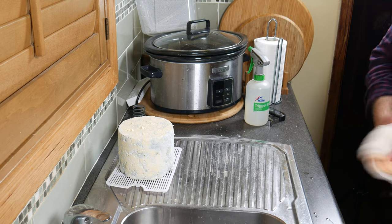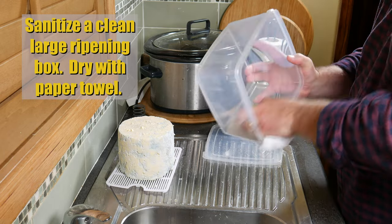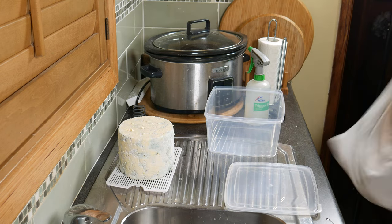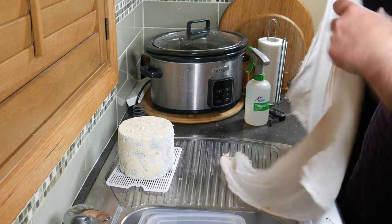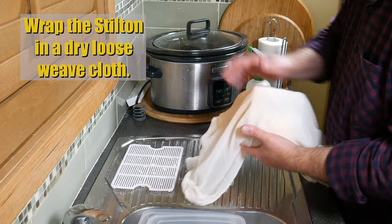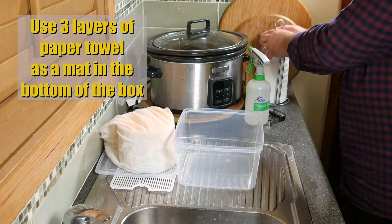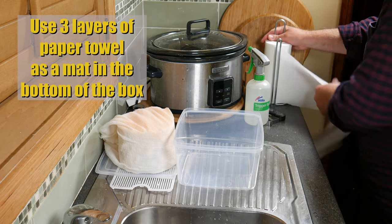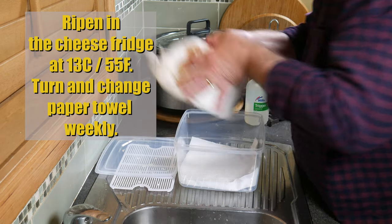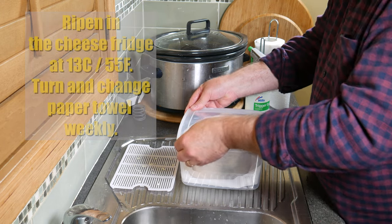I'm going to vary from how I normally ripen the cheese. I've got a big ripening box there — I'm sanitising it and wiping it dry with paper towel. Now I'm going to use a sanitised loose-weave cheesecloth and wrap the cheese up like a baby. This will soak up some of the moisture and still allow airflow into the cheese. I'm going to pop three layers of paper towel on the bottom of the ripening box as a pseudo mat — the paper towel will absorb some of the moisture as well. We're going to ripen the cheese in the cheese fridge at 13 degrees Celsius or 55 Fahrenheit, and turn and change the paper towel weekly or it will become too moist in the box.